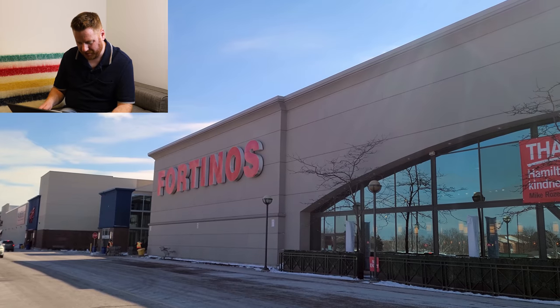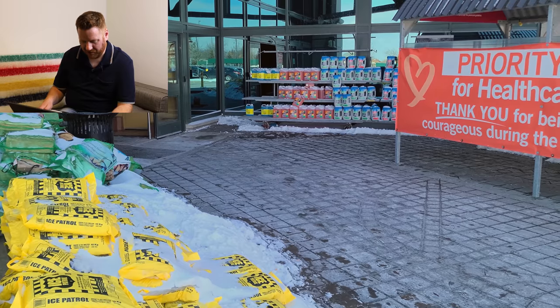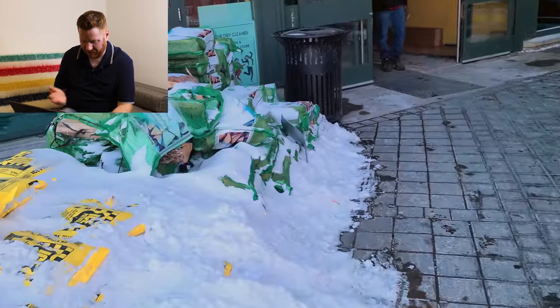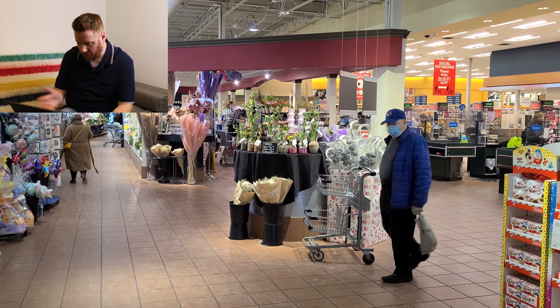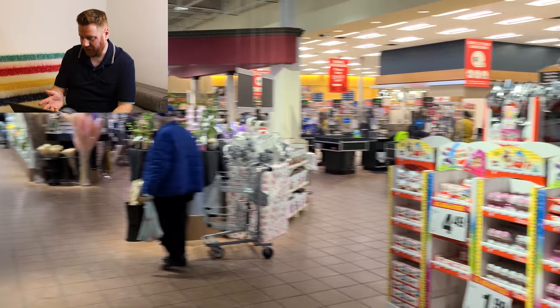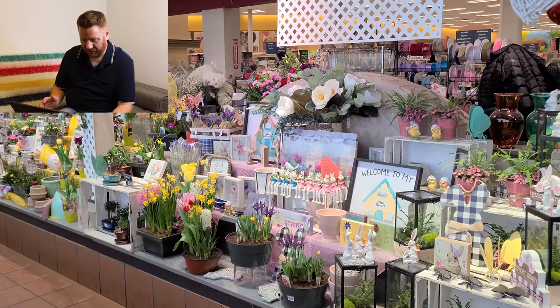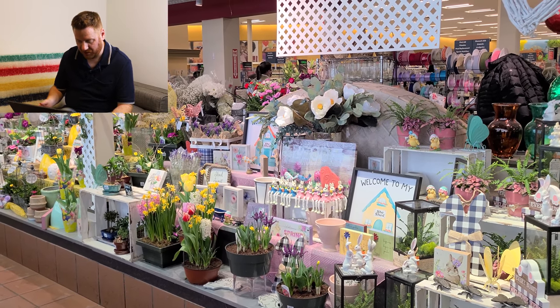Here we are at Fortino's on a freezing cold Saturday in February and, it being February, you can see there's still snow covering all the stuff that's outside. Bags of salt and wood all still covered in snow. It's got a nice entrance way and Easter's coming up, so there's a huge Easter display right inside the entrance. There's also a separate florist inside the store.